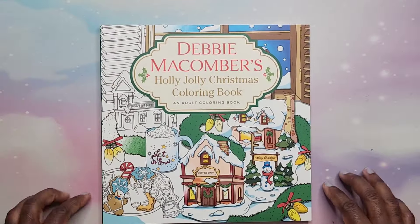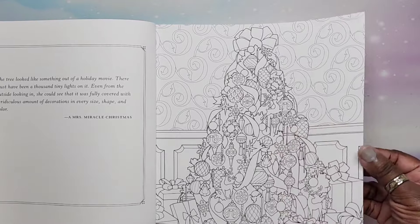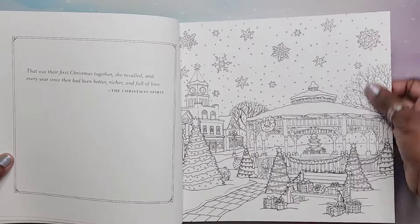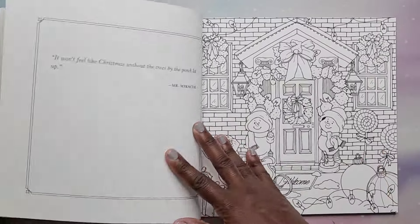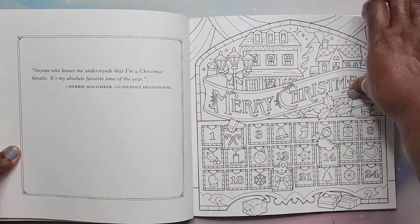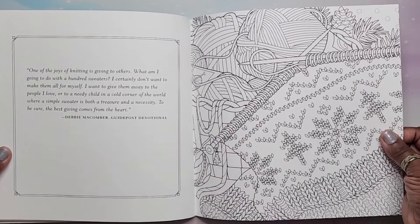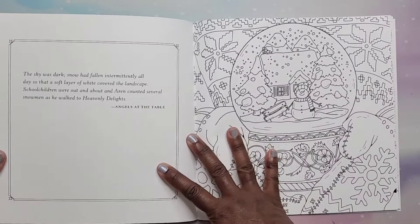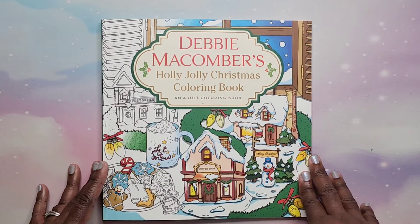Then I have Debbie McComber's Holly Jolly Christmas Coloring Book. Again, this is not Amazon printed — it's on thick paper. If you like Christmas like I do, this is super cute. For those who like to knit, there's a knitting page in there. That is Debbie McComber's Holly Jolly Christmas Coloring Book.